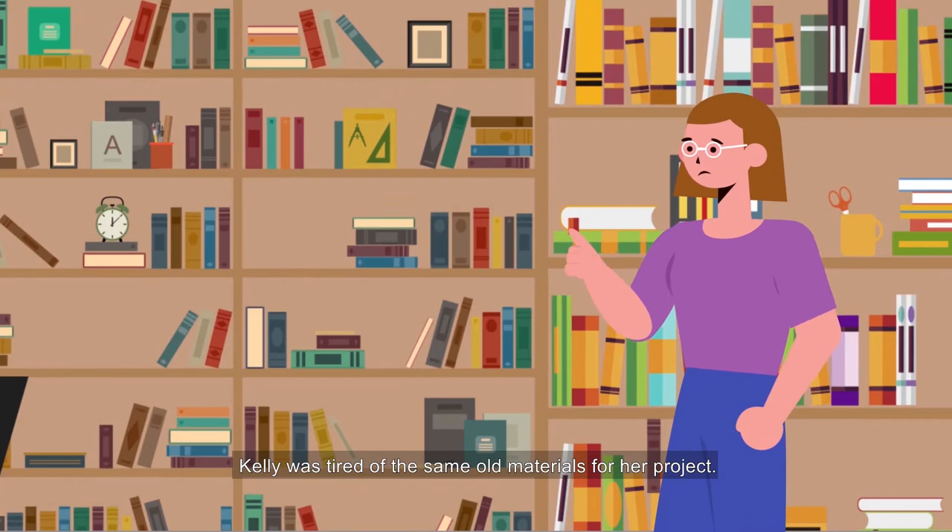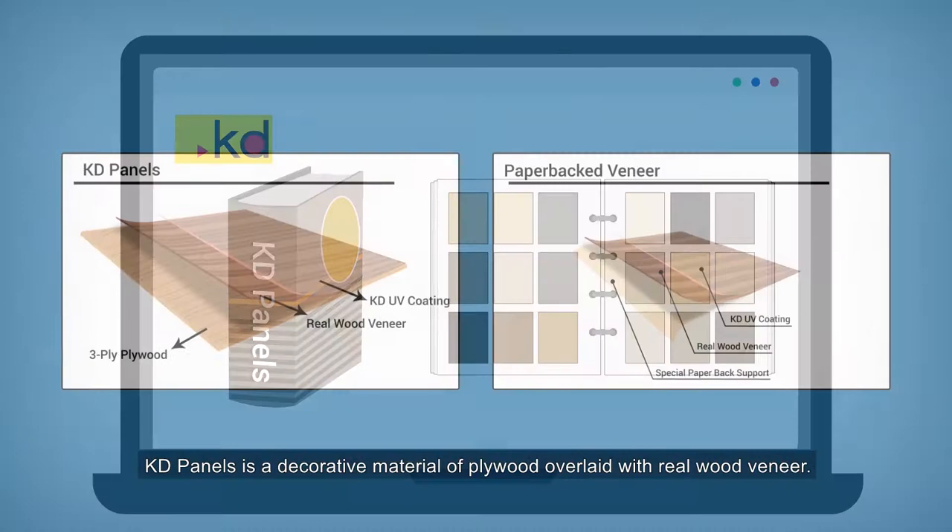Kelly was tired of the same old materials for her project. Owen wanted an alternative to traditional wood materials. They both found KD Panels. KD Panels is a decorative material of plywood overlaid with real wood veneer.